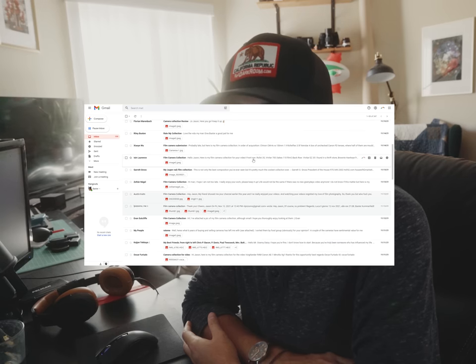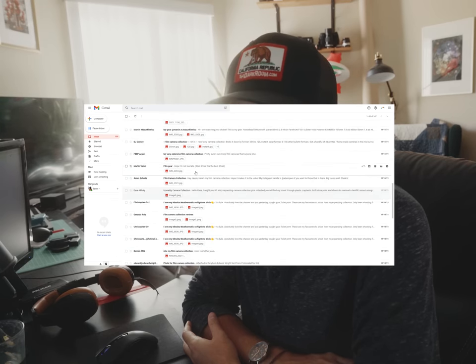I still have a bunch of unread emails from the last time I reviewed your film camera collections, and they're not really going anywhere. I can't just light them on fire like I do with Baxter's poo. So today I'm here with Kalo, and we're gonna sift through some camera collections together.